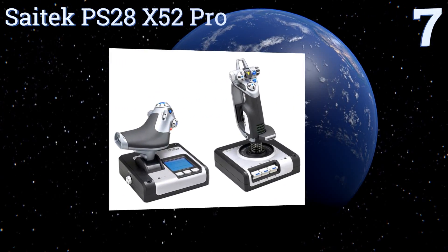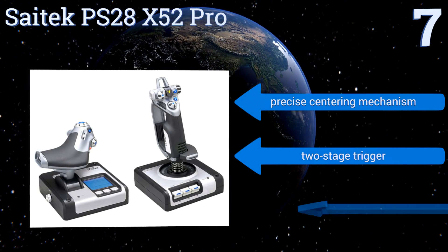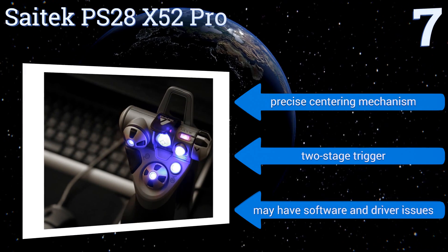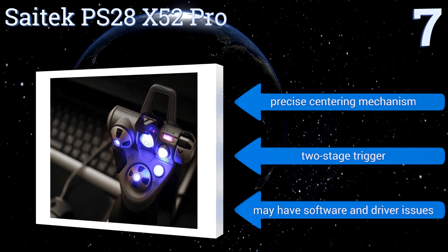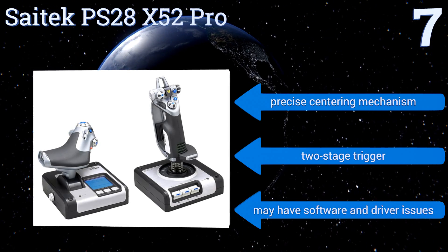real pilots use for a true-to-life gaming experience. The handle can be adjusted to five different positions to perfectly contour to your hand for maximum comfort. It comes with a precise centering mechanism and a two-stage trigger.